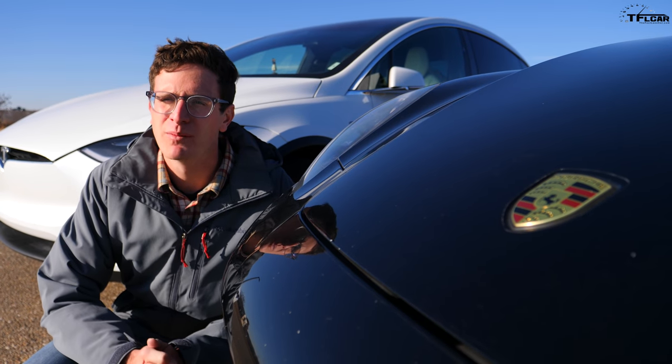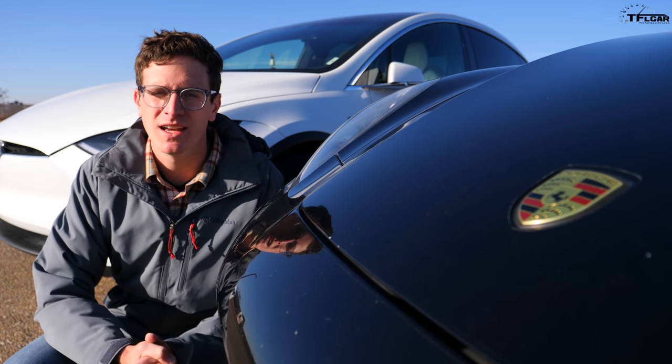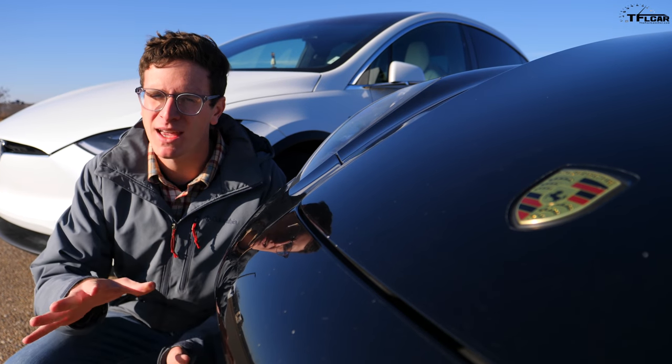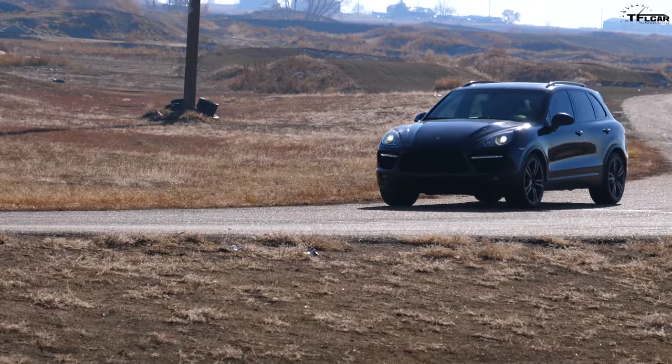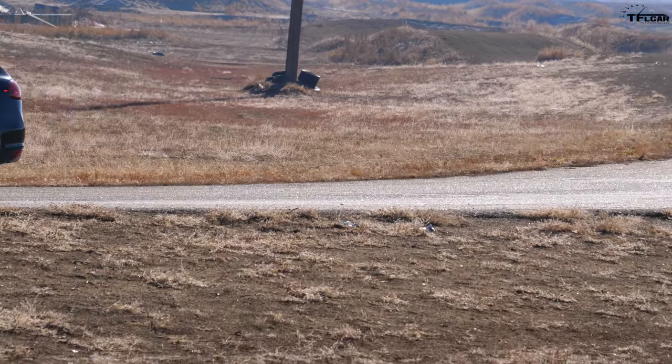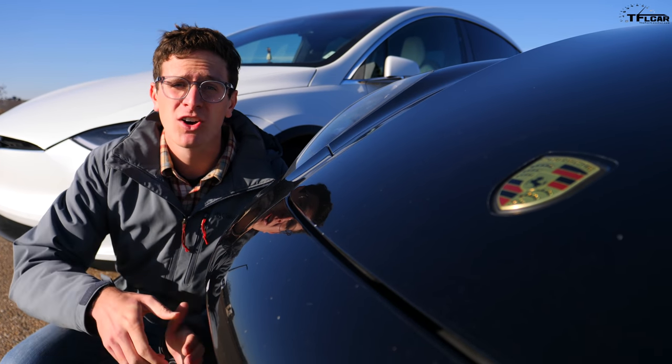Tommy also has a couple of problems. We are over 5,000 feet above sea level here in Colorado, which means the engine is certainly not producing what it can at sea level. He also has 120,000 miles on the Cayenne Turbo and seven years of age, so that's certainly not going to help things.